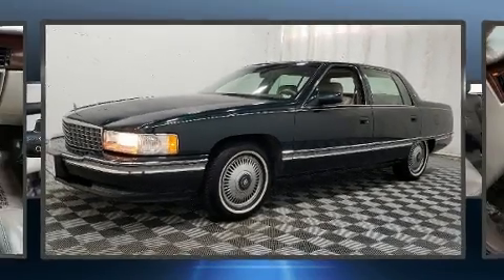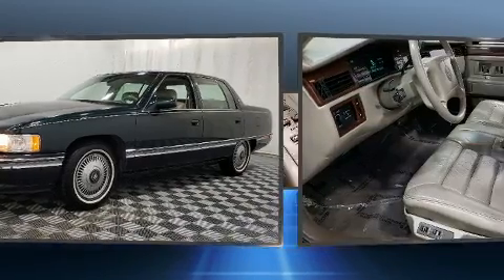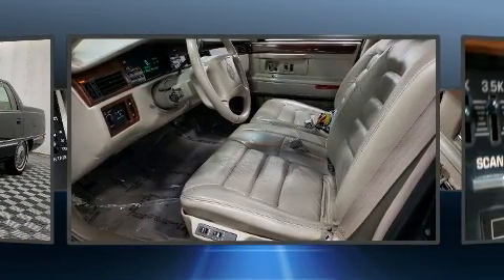This four-door sedan provides exceptional value. It features an automatic transmission, front-wheel drive, and a powerful eight-cylinder engine.